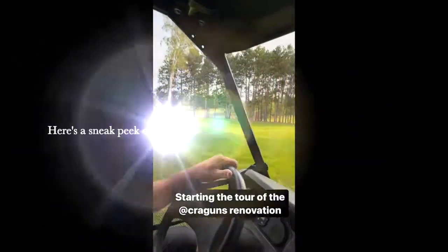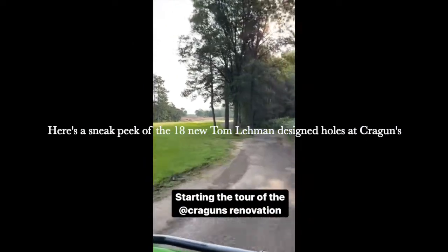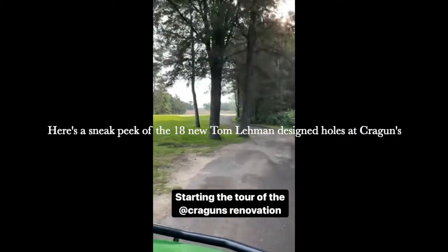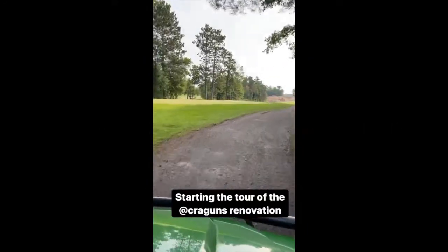We're right over to 18, and in three days we had 18 when we started from here. So pretty amazing. Cut it one day, move it to the next, straight down to the next.